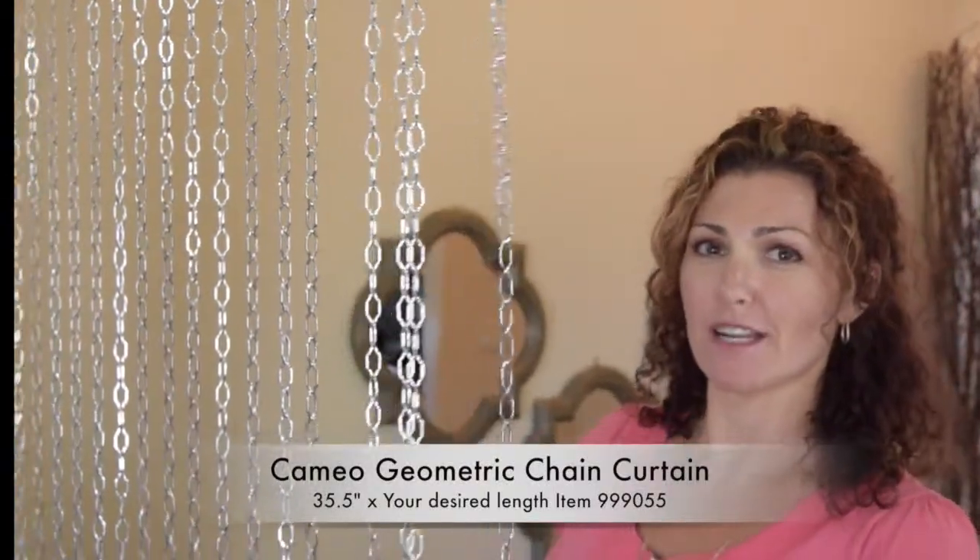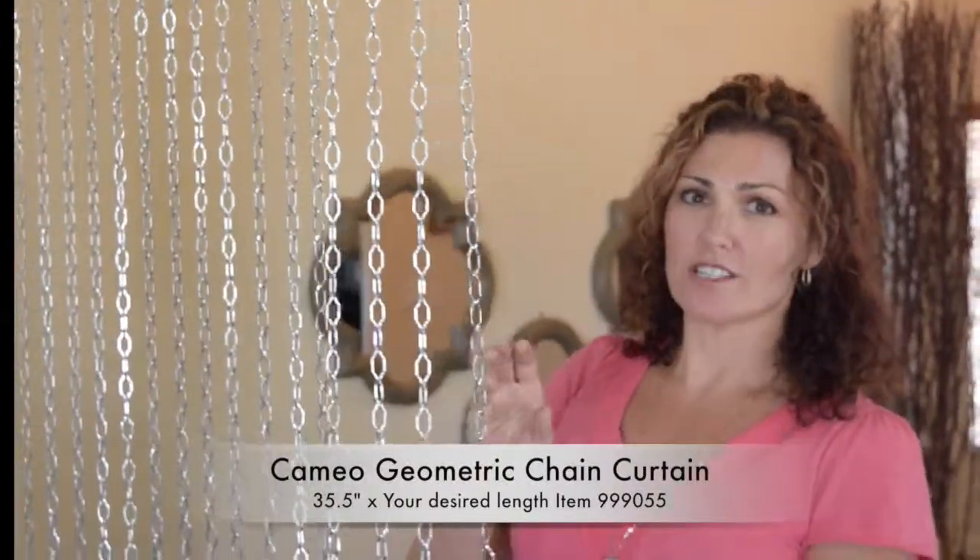Hi guys, Katie with Shop Wild Things. Thanks for coming by. I wanted to show you our newest baby — this is our Cameo aluminum chain V curtain. It is so gorgeous.